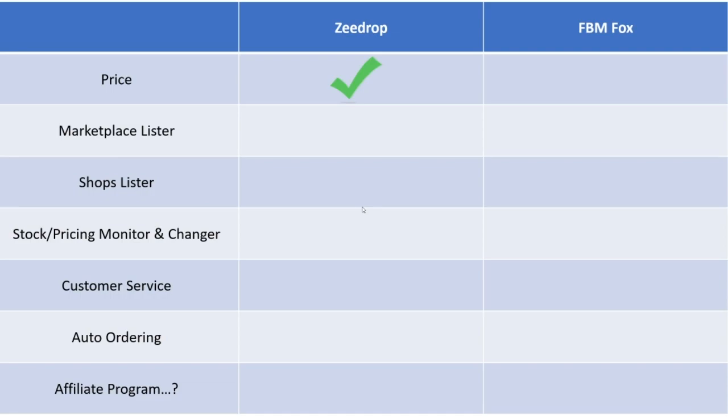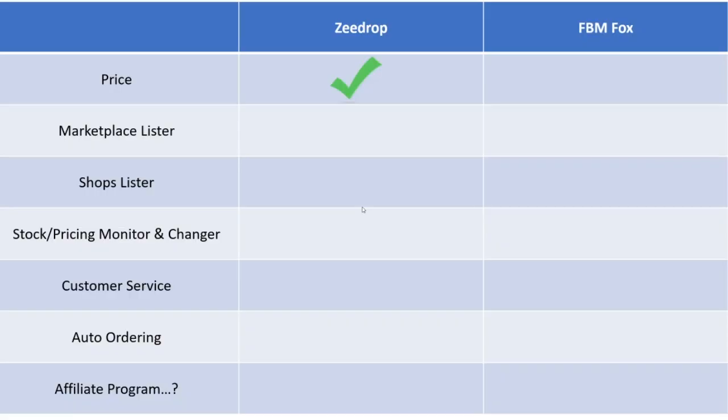With the marketplace lister, both ZDrop and FBM Fox do pretty much the same thing listing-wise with Facebook Marketplace personal accounts. It's like a copy-and-paste software — they both work very well and neither has the edge. So for the marketplace lister specifically, it's a tie. Keep in mind that on FBM Fox, the more you list, the more the price is going to go up, but the functionality of the lister on marketplace is a tie.